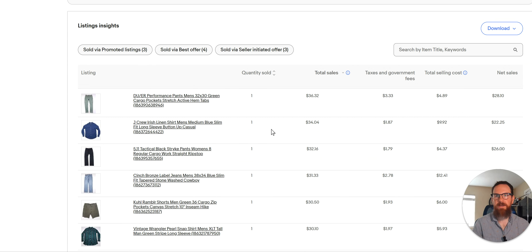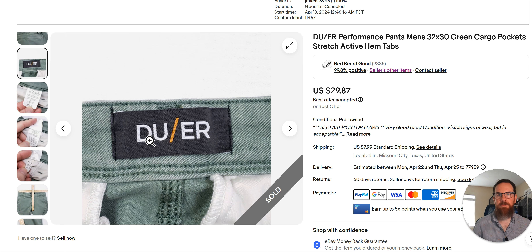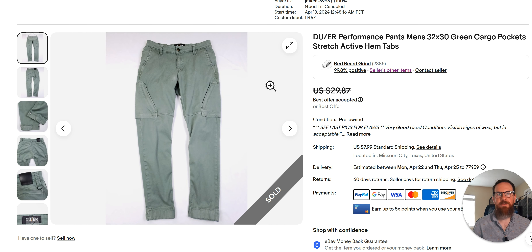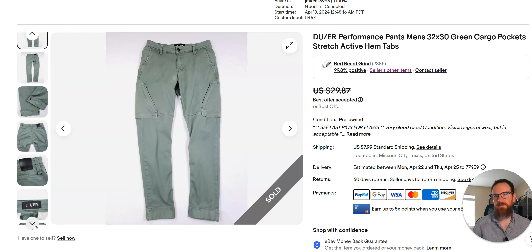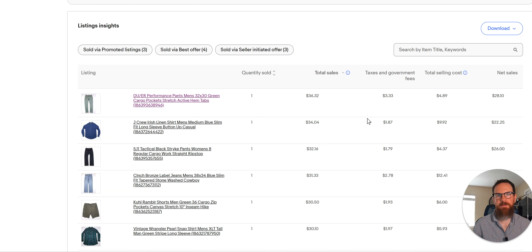This brand here — DUER, D-U-E-R — I'd never seen it before. I came across four or five items and it comped pretty well, though there wasn't a whole lot of information I could find. I went and bought all four items and listed them. These I took an offer on. It looks like an activewear or performance-type brand. These had a spot on the crotch, which is a bad place to have a spot, so I listed them at $29.87 on April 13th and sold for $36 including shipping. Not bad for something with a flaw. I've got three other items listed, so we'll see how that brand does.